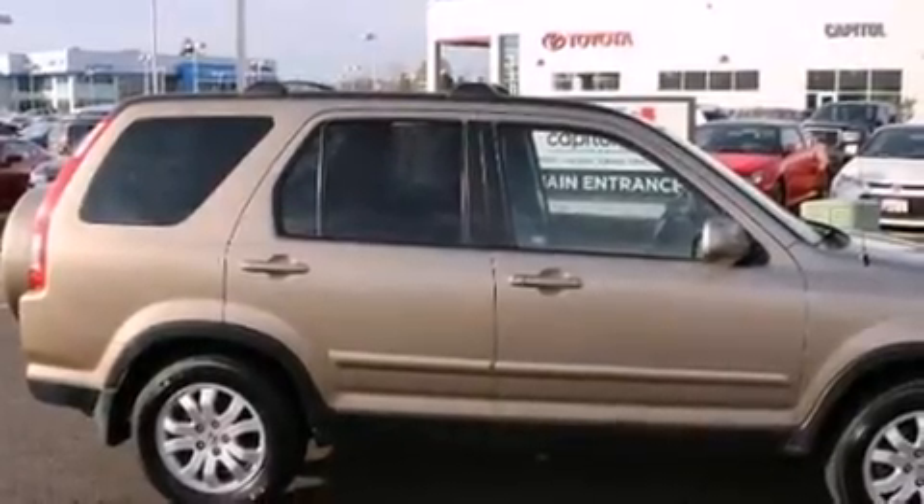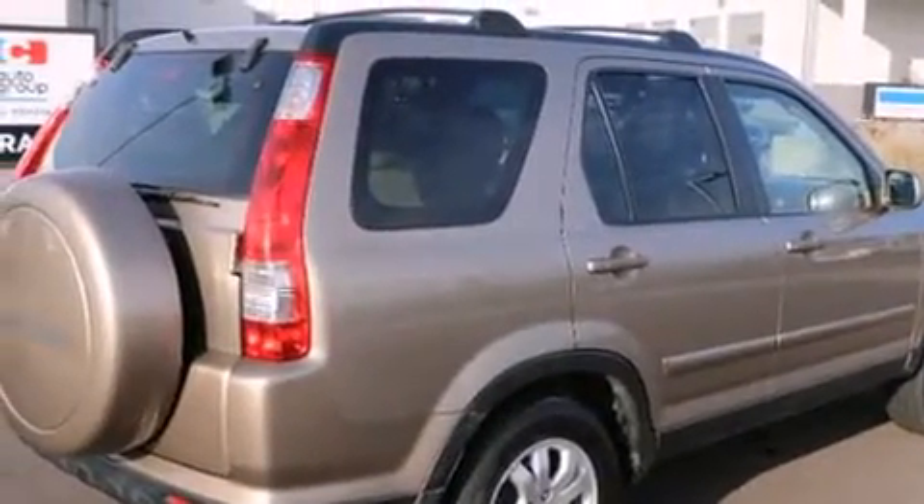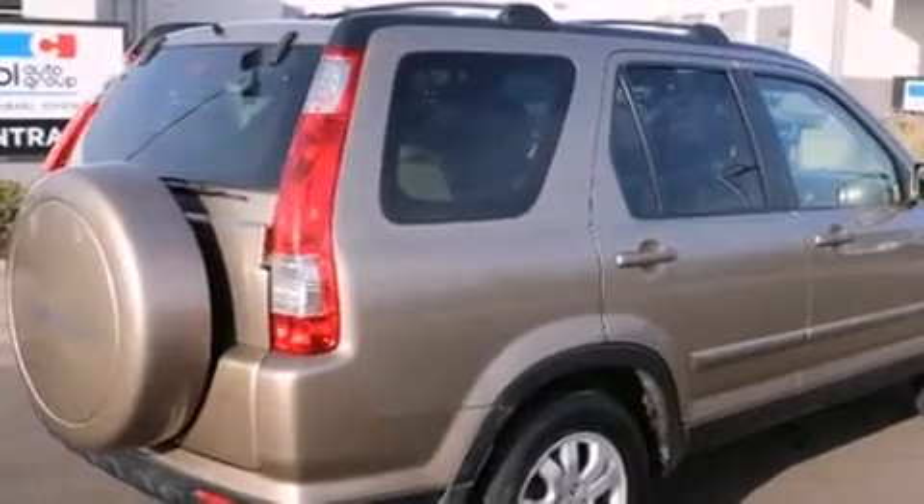Here's a great deal on a 2005 Honda CR-V. It features four-wheel drive capabilities, a durable automatic transmission, and a 2.4-liter four-cylinder engine.